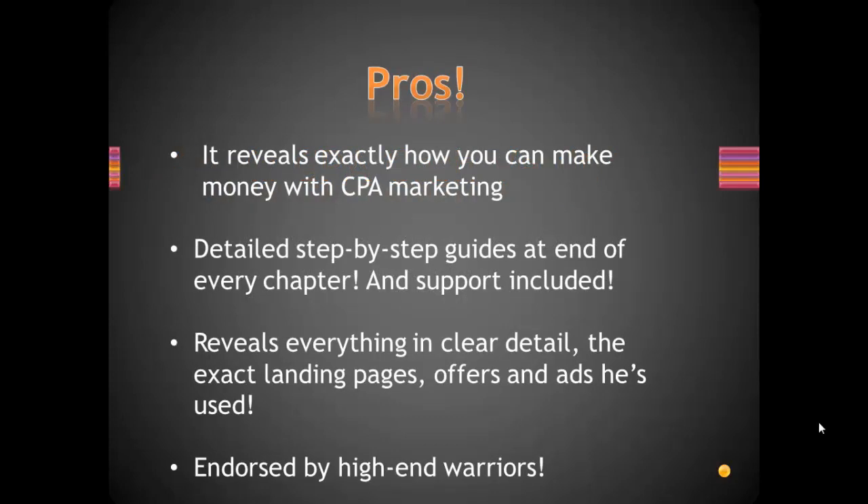Now the pros: CPA Cash Vault reveals exactly how you can make money with CPA Marketing. It contains a detailed step-by-step guide to the end of every chapter, and support is included so you can ask any questions you need. It's very detailed and reveals everything in clear detail — the exact landing pages you should use, offers and ads that he's used, so you get everything that he's been doing that has made him money.